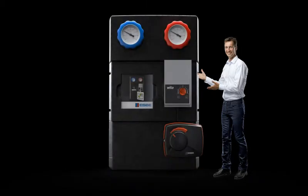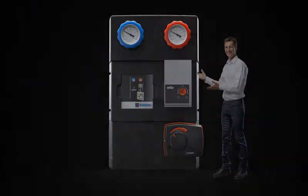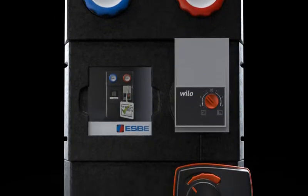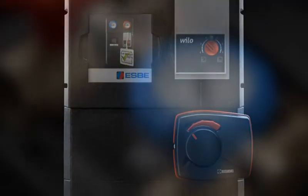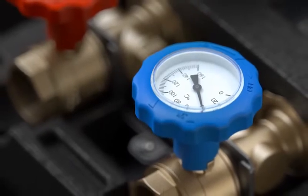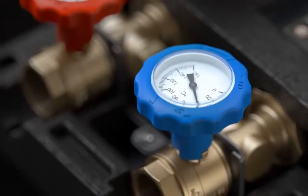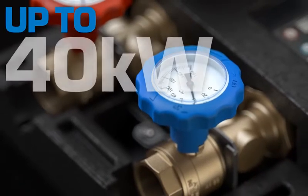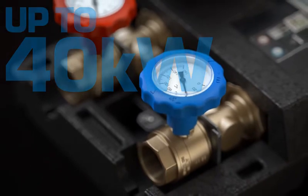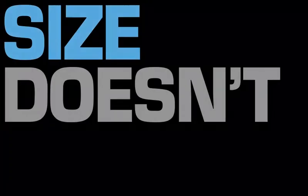ESPY has big news for you and the heating business in Europe. We now present an innovative circulation unit that brings a series of innovations to the market and many benefits to you as installer. Among the advantages we count class-leading energy efficiency, a simplified and straightforward installation process, and above all, a clever progressive design that makes the same unit fit any heating system up to 40 kilowatts with perfect performance all the way. That's why size doesn't matter anymore.